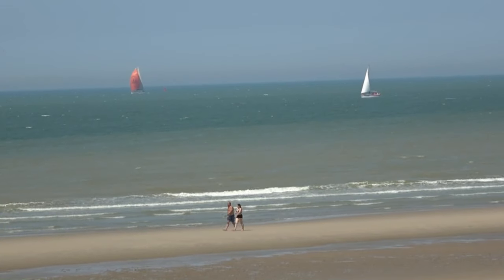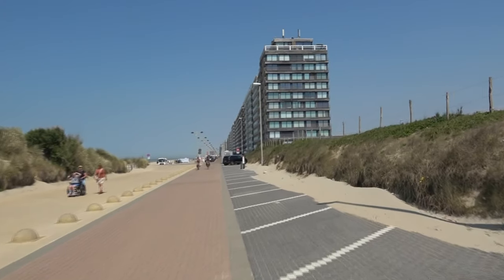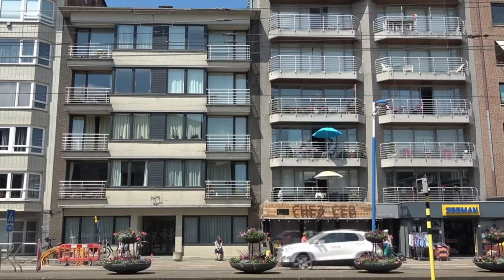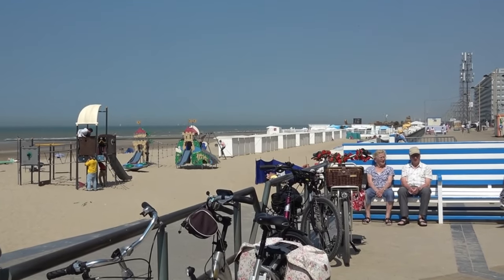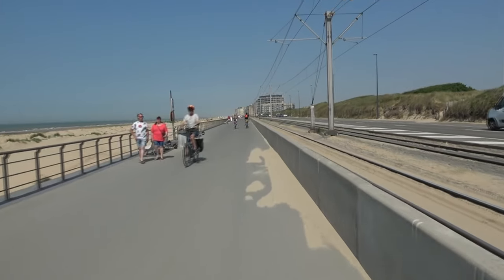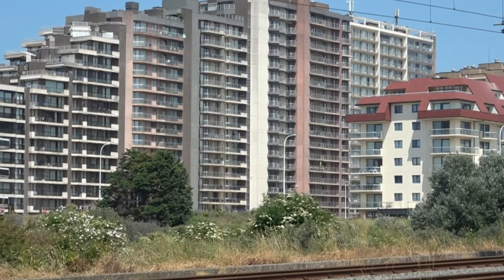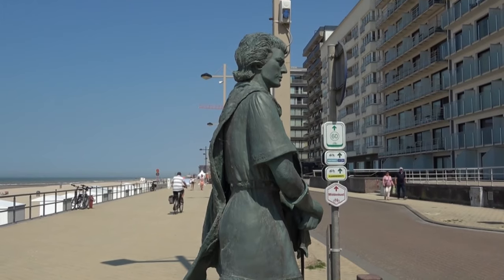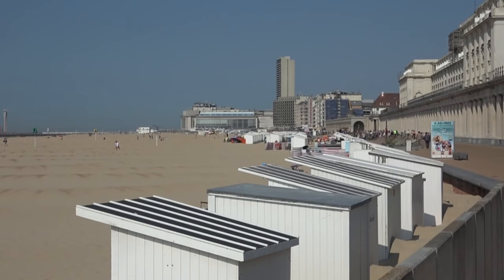Nach einigen Kilometern verändert sich die Küstenlandschaft – leider nicht zu ihrem Vorteil. Alles ist verbaut und auf Tourismus abgestellt. Teilweise verlaufen eine Straßenbahn und eine autobahnähnliche Straße in unmittelbarer Strandnähe. Ich bin froh, als ich in Ostende endlich ins Landesinnere abbiege.